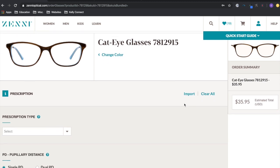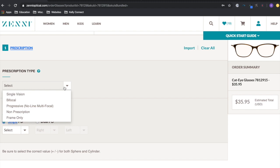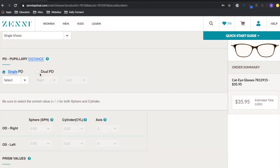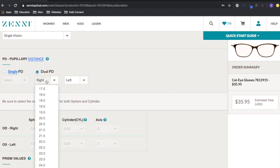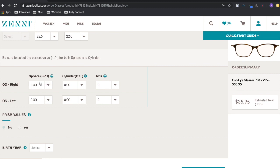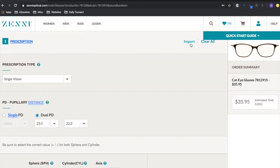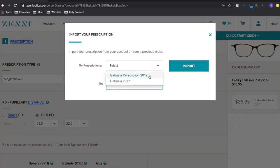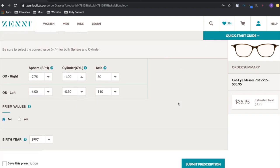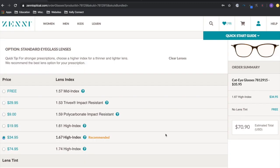Once you find your glasses, you can scroll through and see what they look like on your own face. When you pick a pair, you enter your prescription, click 'Order Glasses,' change the color if you want, and select your prescription type — mine was single vision. Then you enter your pupil distance. I imported my prescription so it wouldn't give me any problems, submitted it, and confirmed it.